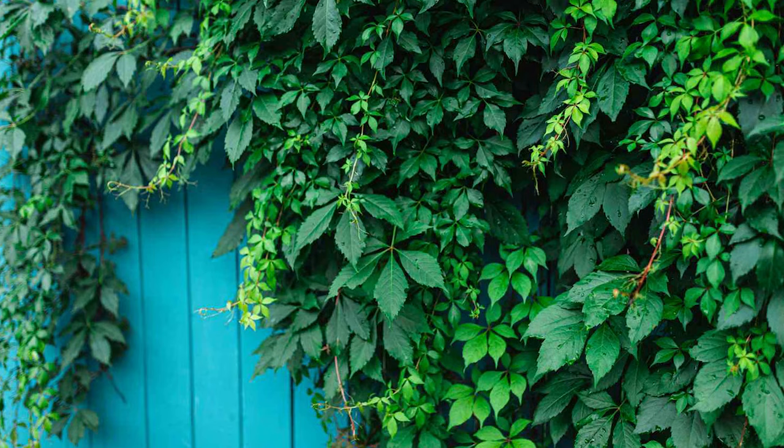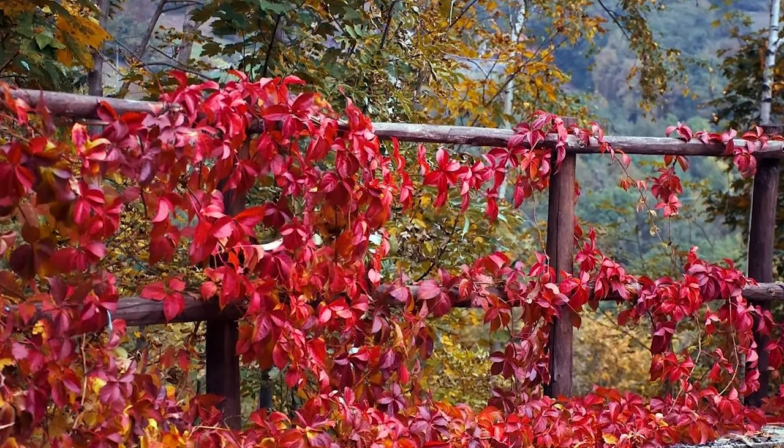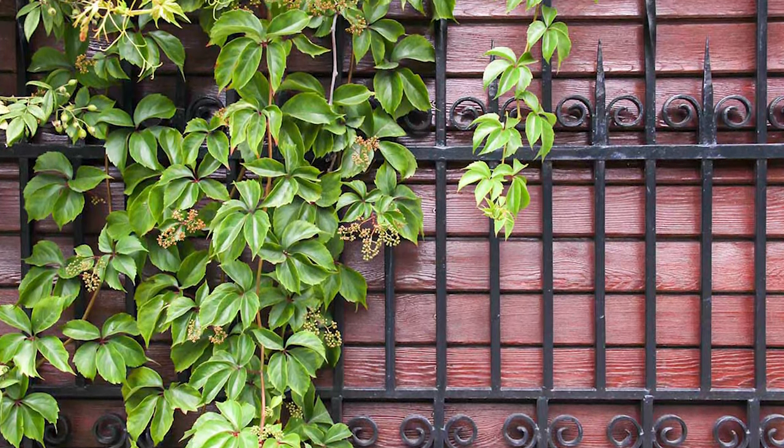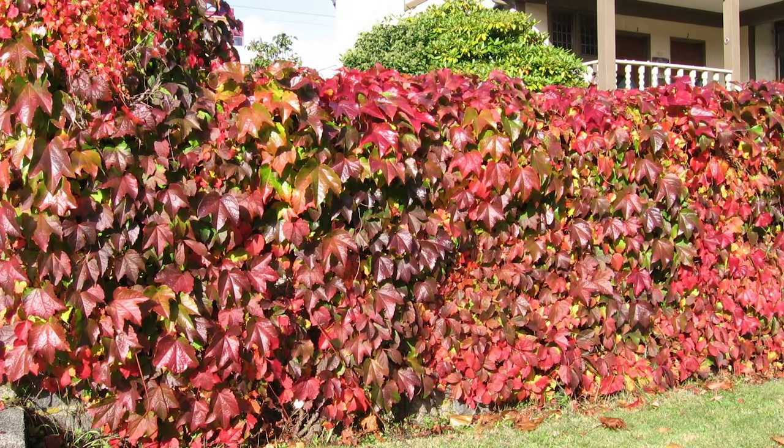The Virginia Creeper is a deciduous vine that showcases stunning bright red foliage during the autumn season. Although it requires pruning, it can easily be trained to grow on a fence, providing both privacy and a burst of seasonal color.